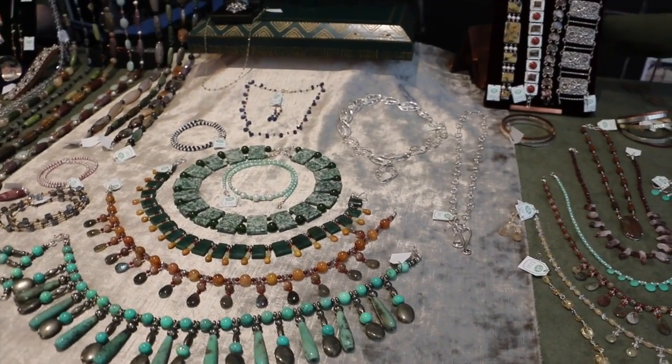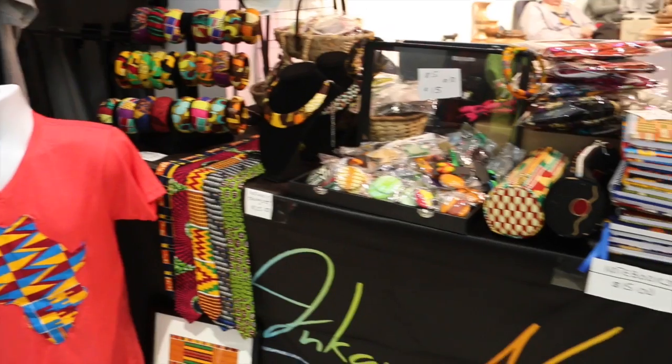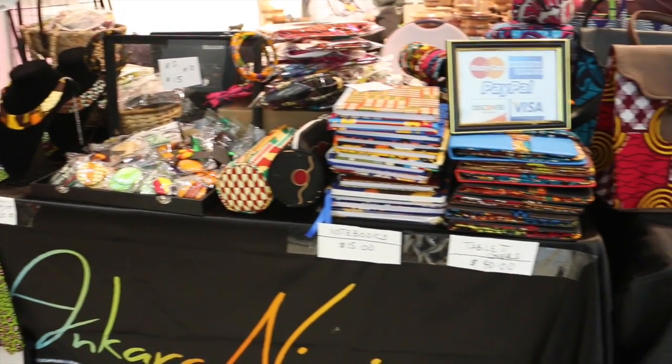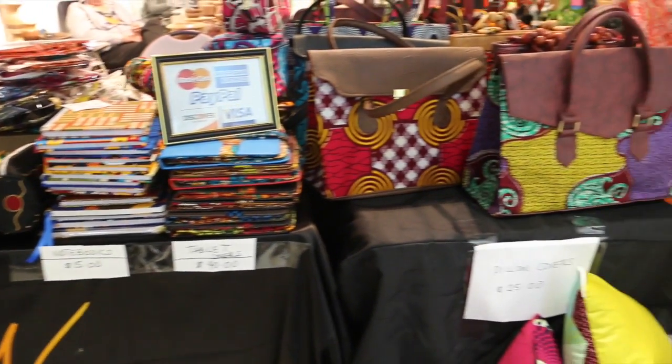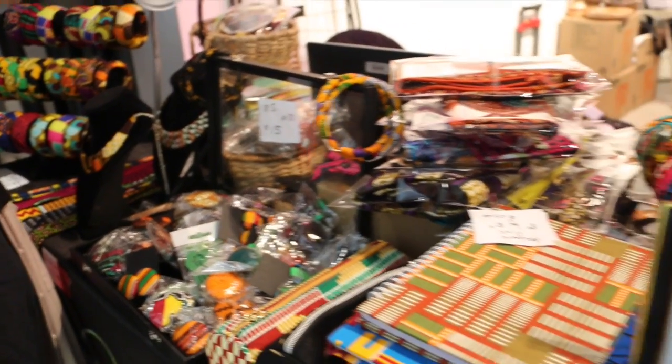I make all accessories from African print material — from jewelry, to clothing, to notebooks, to handbags, and various other items. The most interesting thing is that they are really colorful and really vibrant.